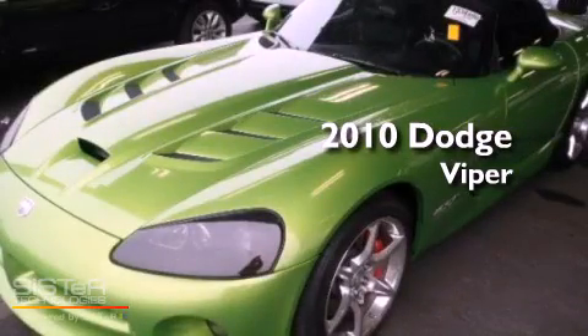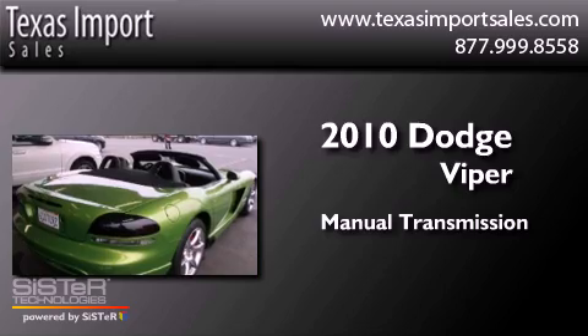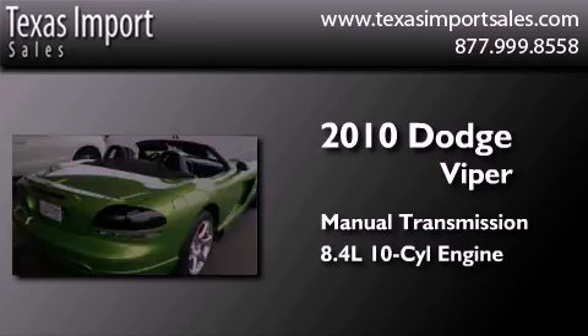This is a 2010 Dodge Viper. This car has a manual transmission and an 8.4 liter V10.